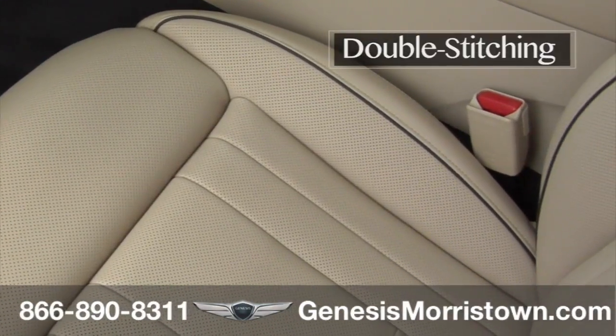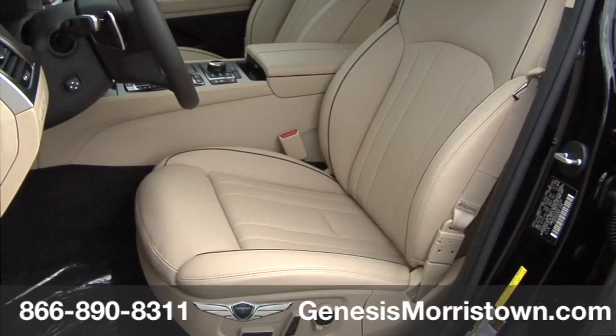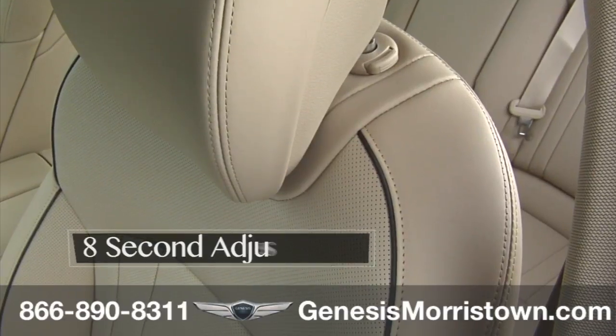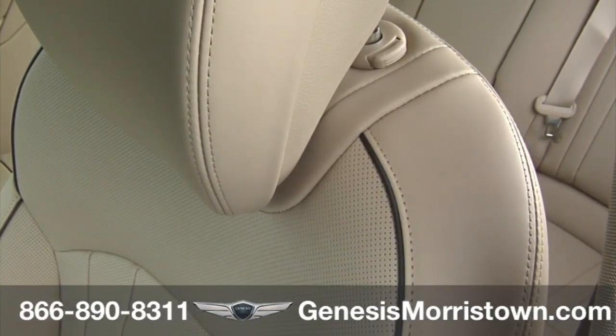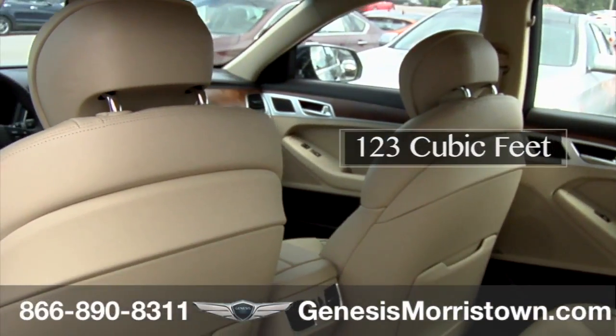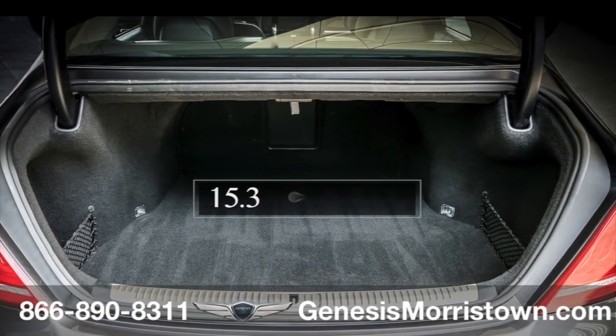Seat materials and stitching quality utilize double rather than single stitching. The driver's seat has an available air pressure pump and controller valve, providing seat back bolster adjustment. With a total operating time under 8 seconds, total interior volume is an impressive 123 cubic feet, which includes an expansive 15.3 cubic feet of cargo volume.